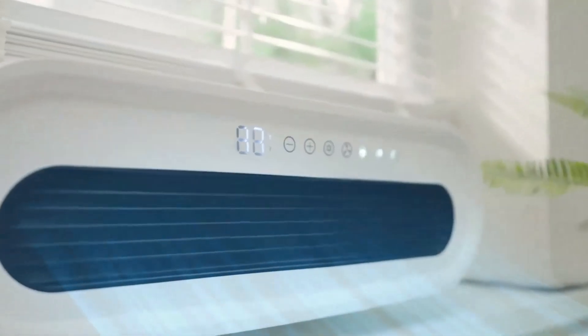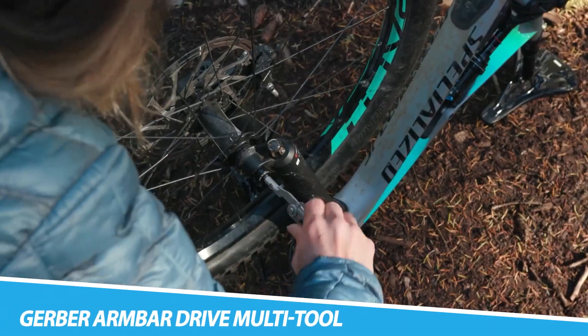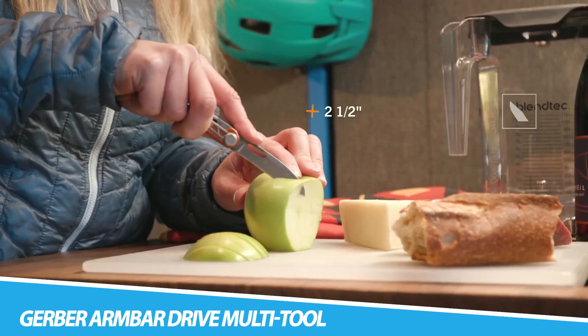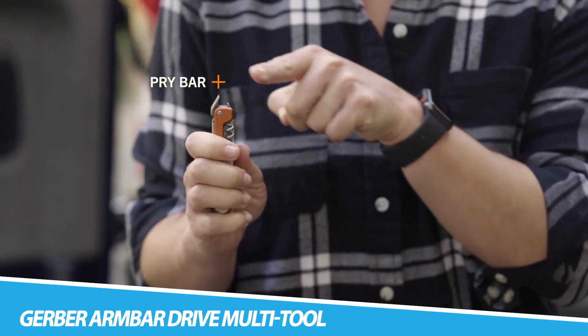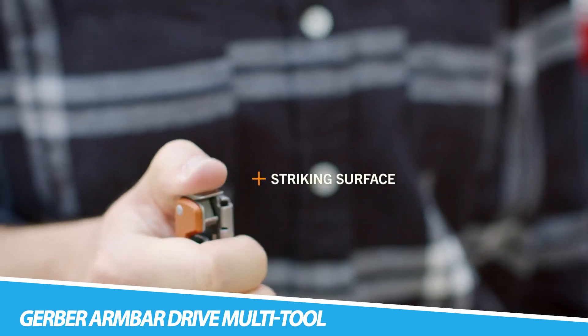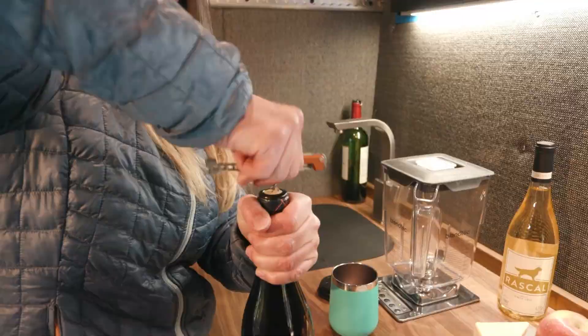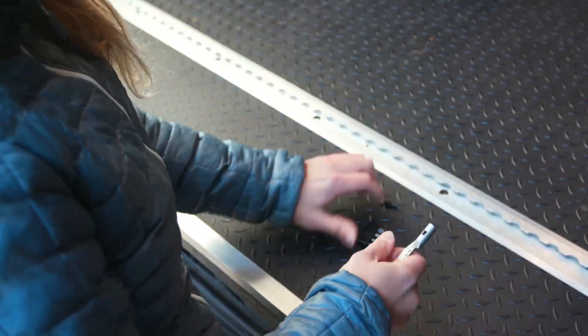The Gerber Armbar Drive Multi-Tool epitomizes versatility and functionality in a compact design. Crafted by Gerber, known for their precision tools, this multi-tool is a pocket-sized powerhouse. Boasting an array of functions including a knife, screwdrivers, and a pry bar, the Armbar Drive is designed to handle a variety of everyday tasks.